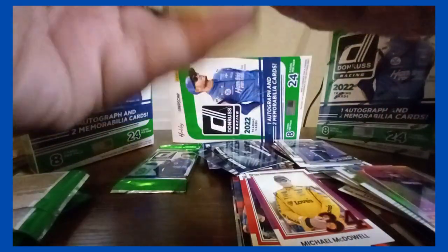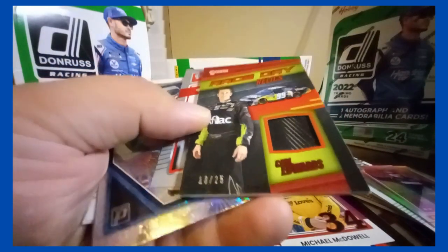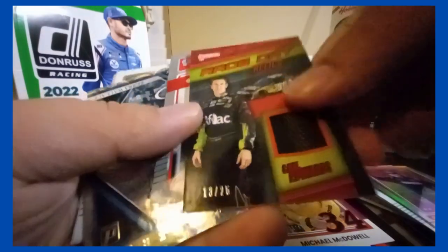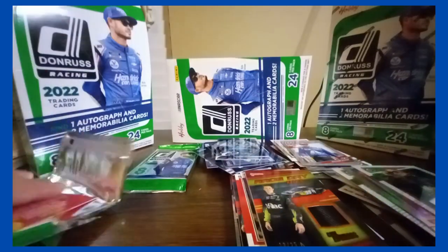This feels thicker — don't think it means much though. Oh, another Race Day Relics — number /25 of Carl Edwards. It's a tiger. Silver William Byron. Bubba Wallace and Chase Elliott inserts. And Nellie Deckard optic.